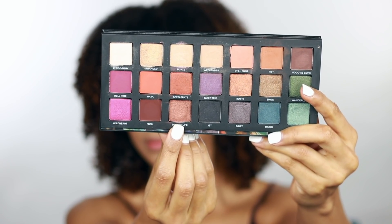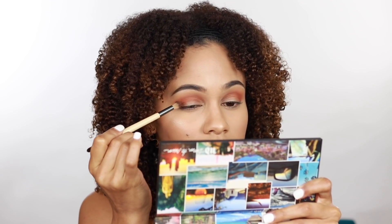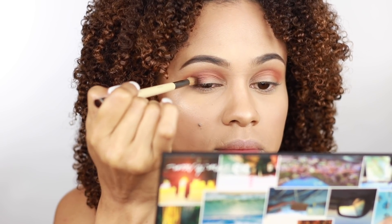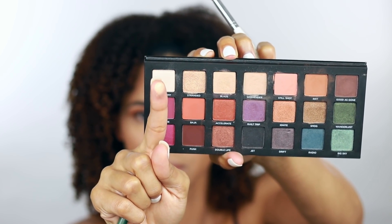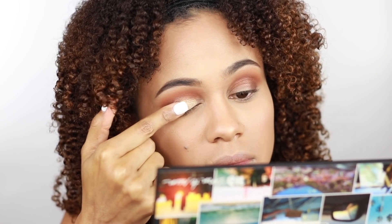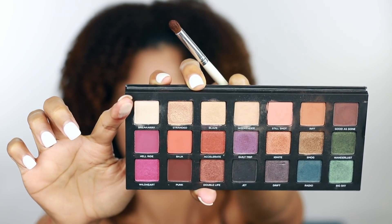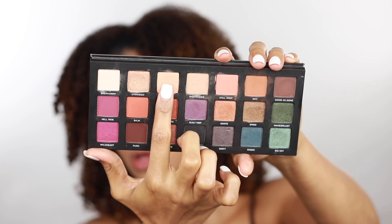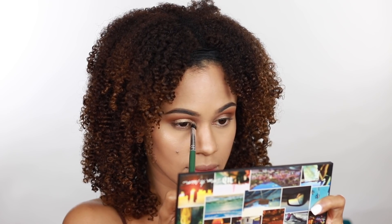Now I'm going in with my favorite color, which is Double Life — a warm brown shade with a metallic finish — and I'm just placing that into the outer V of my eye. Taking Stranded, which is a warm metallic gold shade, I'm going to apply this with my finger right onto my lid. Applying it with my finger is going to give it more color payoff. Now taking Breakaway, which is a warm ivory shimmer, I'm going to apply that right onto my brow bone. Next, I'm taking Blaze, which is a warm peach frosty shade — I love this color — and I'm just going to tap that into my inner corner.